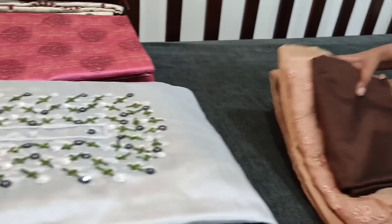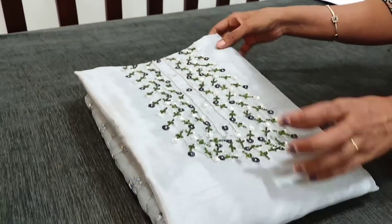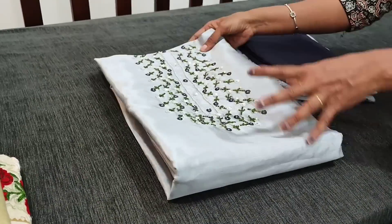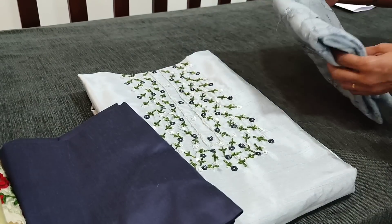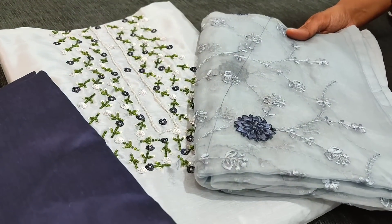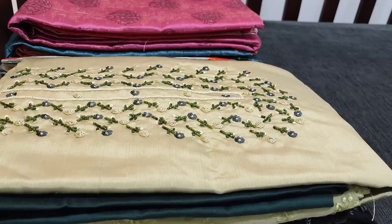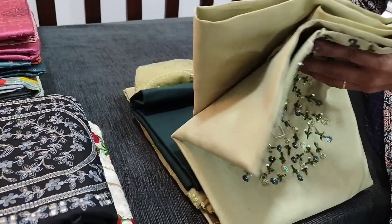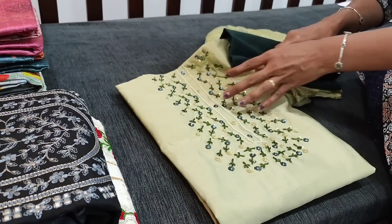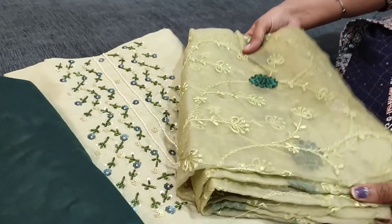You can place your order directly from our website neidhal.com and these products will be available from 1pm. The next color is a kind of bluish gray in pastel shade, with a navy blue soft silk cotton bottom and organza dupatta. Next color is pastel green with dark green soft silk cotton bottom and matching dupatta.